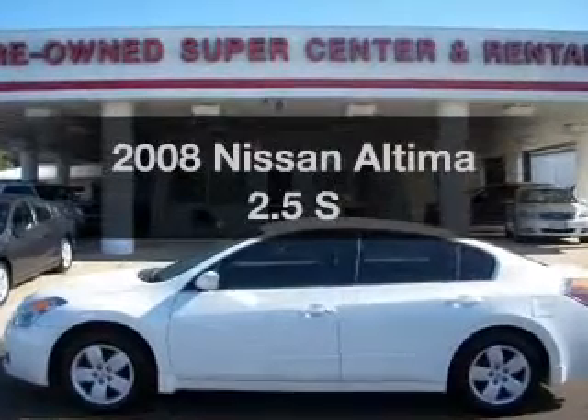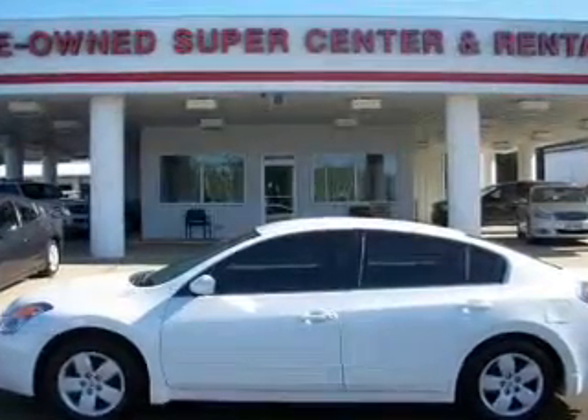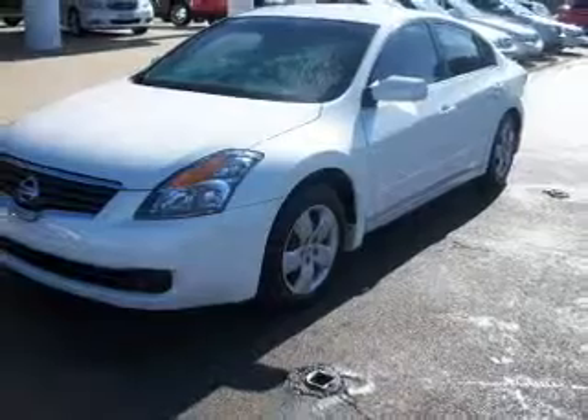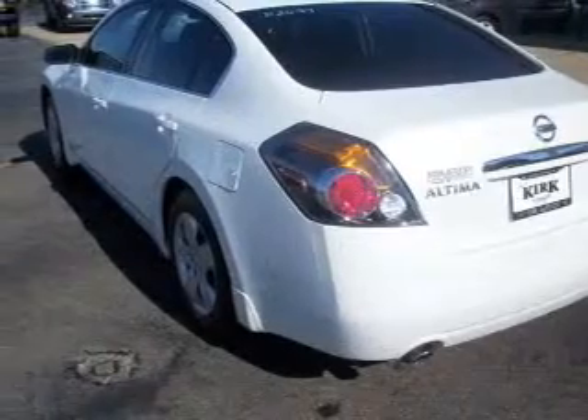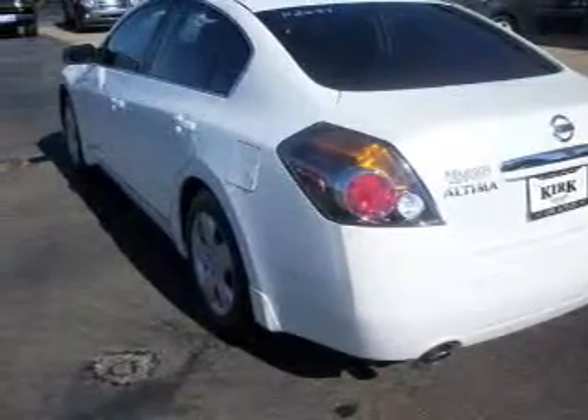Introducing the 2008 Nissan Altima. If you're looking for a first-rate auto, this one could be yours today. With an efficient four-cylinder engine connected to a smooth shifting transmission, the anti-lock braking system will keep you safe on the road.